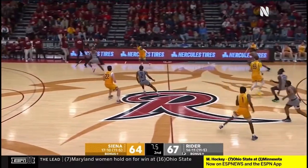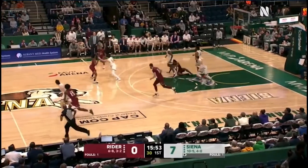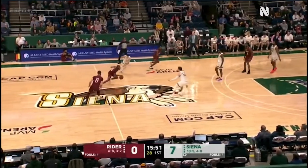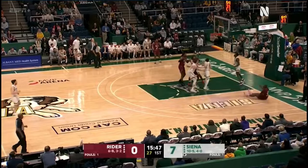Final eight seconds — it turns it over, Murray will lay it in. Come up with the offensive glass and the finish. Rider way off to start the game, really looked like Tekken was almost fouled there. Murray to the rim, off glass and in.